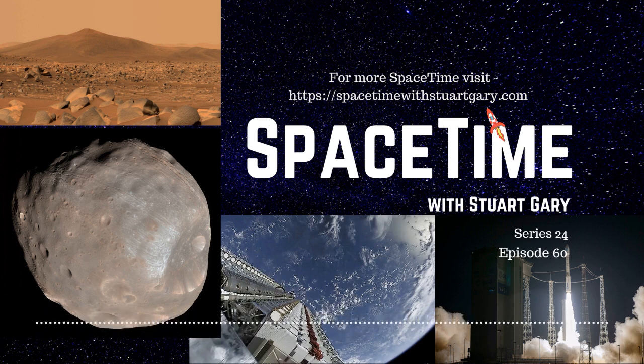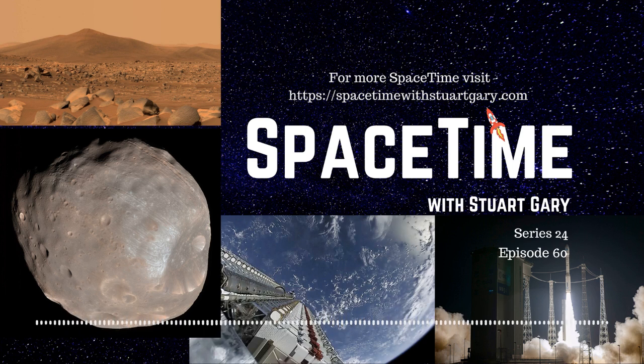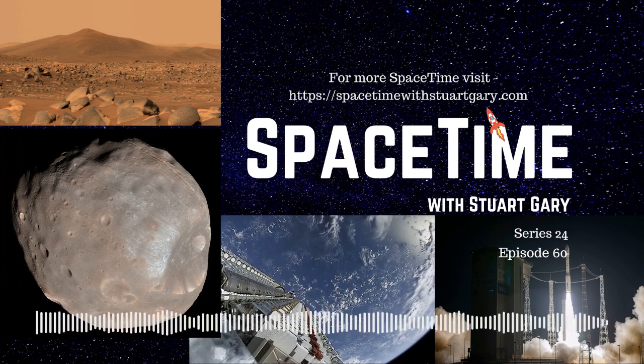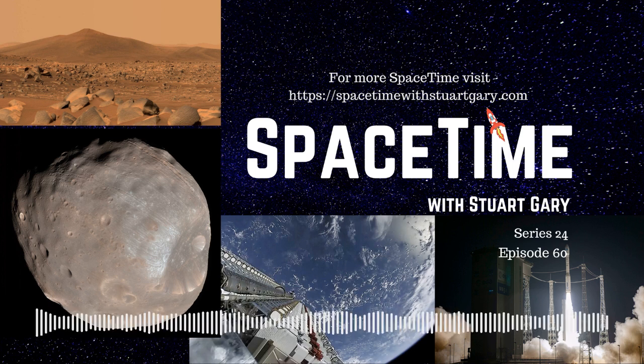Phobos-Grunt didn't work. There was a whole string of Mars mission failures back then. There was another mission called Mars 96 that was launched but didn't get out of Earth orbit. It was a Proton rocket failure, and the word was that it was going to come back down to Earth in the next orbit or two and might crash into Australia — it had a bit of plutonium on board, which could have been a problem.